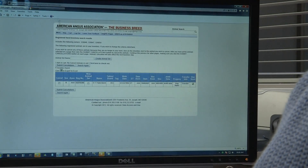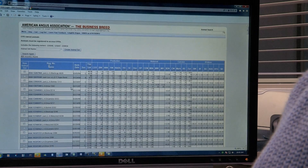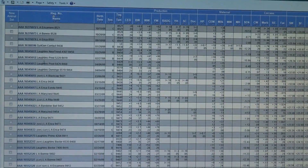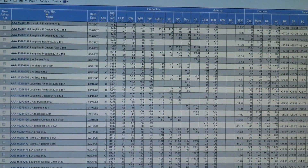Here at AGI, we calculate EPDs or run the National Cattle Evaluation on a weekly basis, which means each week you will have the most up-to-date and clear picture of an animal's true genetic worth for various traits of importance.